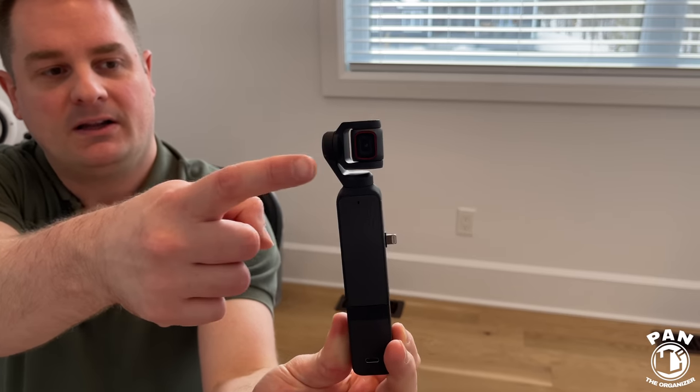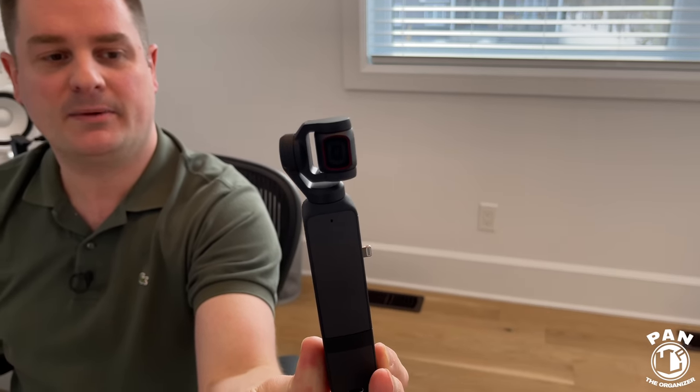This is the new DJI Pocket 2 — a 4K gimbal-stabilized mini pocket camera. Look at how small this is. It's pretty awesome from DJI. You'll see my girlfriend and my brother using this when they help me film, because it allows for nice, steady shots. It's capable of recording in 4K as well.